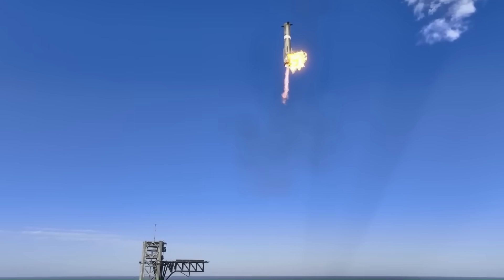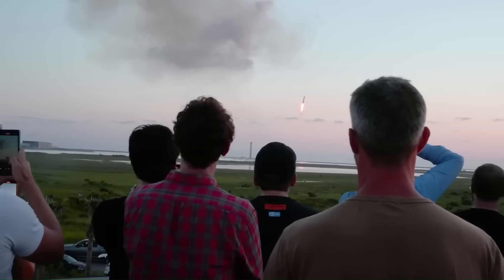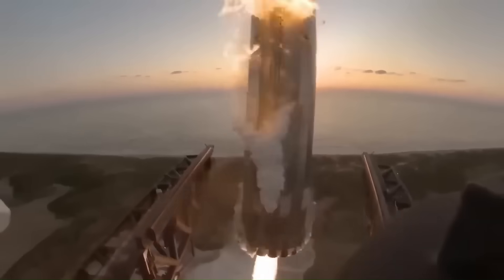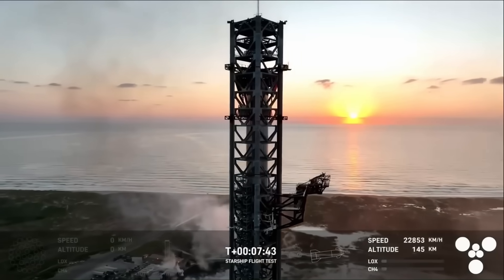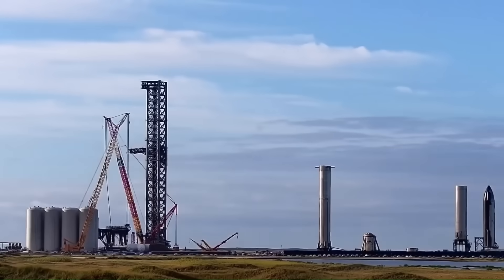The logic behind this system was practical. By removing landing legs, the booster could be lighter and structurally simpler. Catching the booster at the tower also eliminates the need to transport it back from a landing zone. In theory, after capture, the booster could be placed directly back onto the launch mount and prepared for another flight in a much shorter time frame.